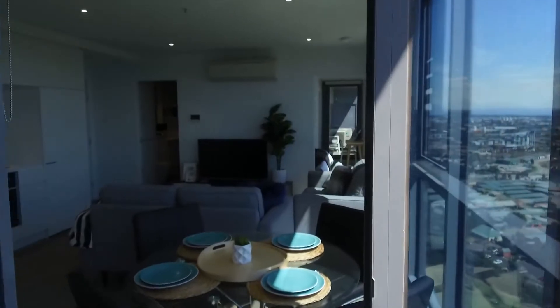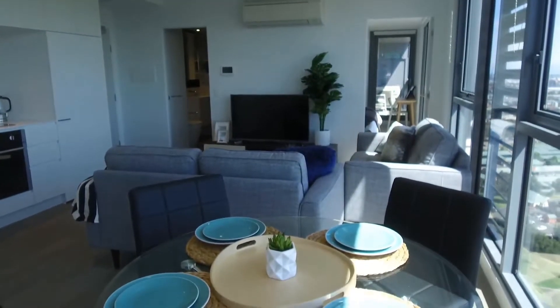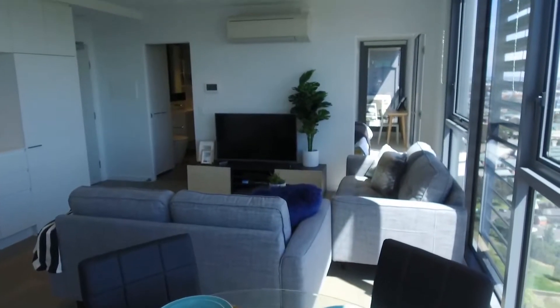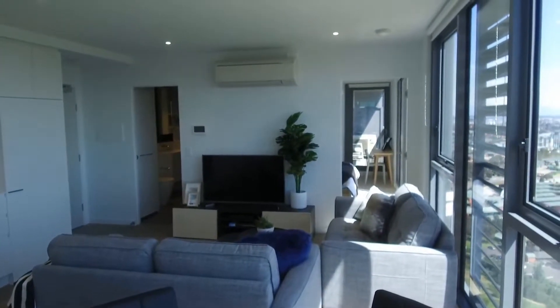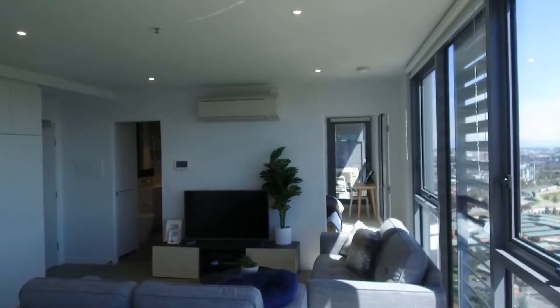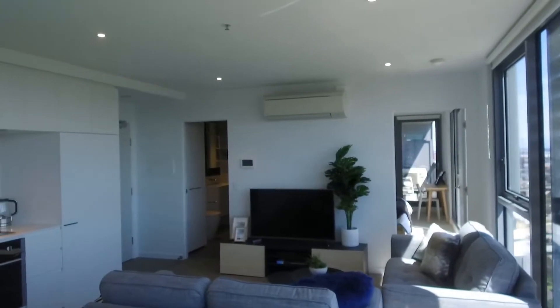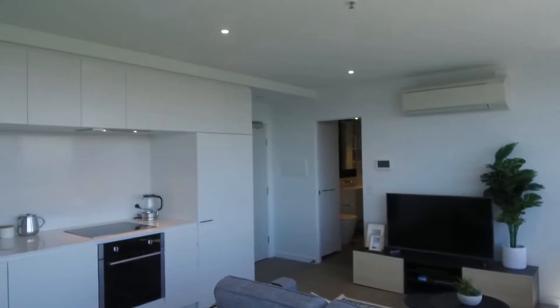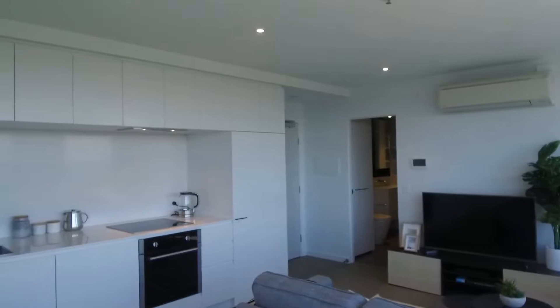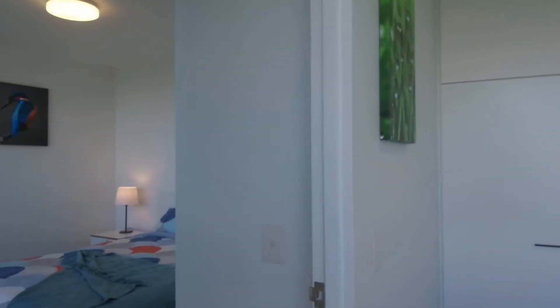Let me just quickly orientate you to the floor plan of this apartment. In front of you basically is the living and dining space. On the right hand corner, that's the master bedroom and it comes with a separate private balcony as well. On the left hand side you have the bathroom. That is the entry to the apartment itself. You have a kitchen and towards the left hand side is the second bedroom.